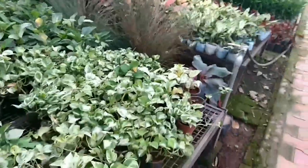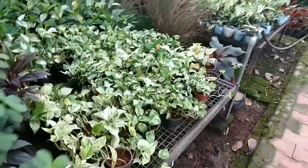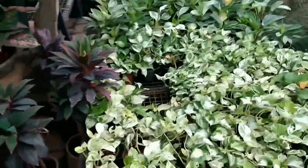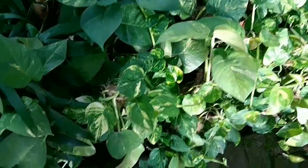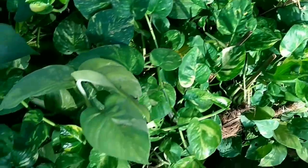There are different types of money plants: Green money plant, Golden money plant, Enjoy money plant, Silver Satin money plant, Marble Queen money plant, and Swiss Chinese money plant.